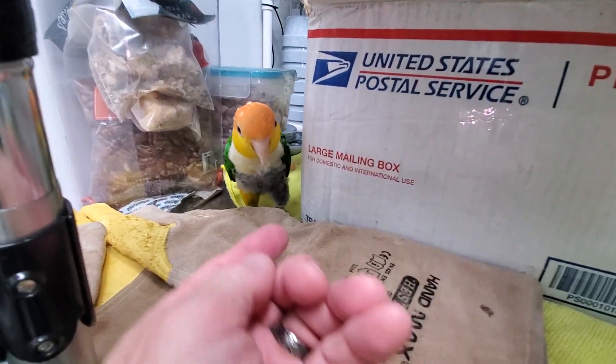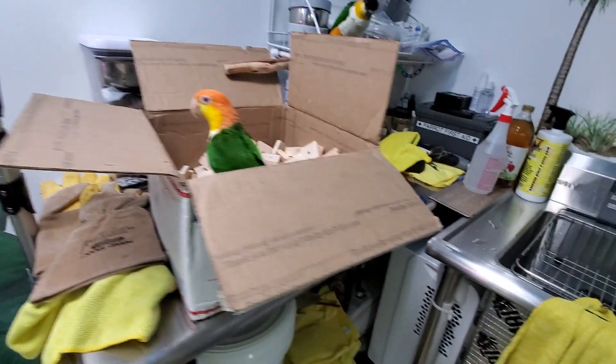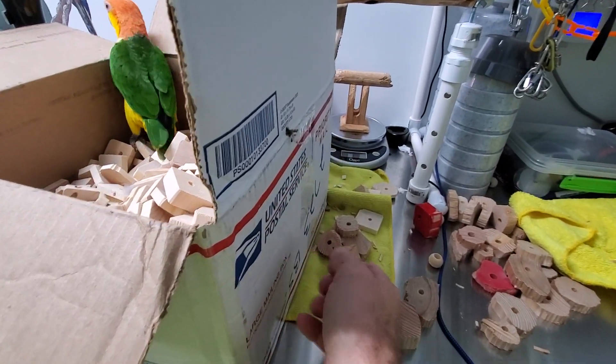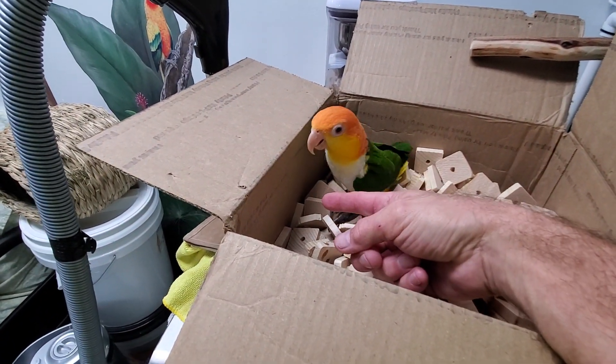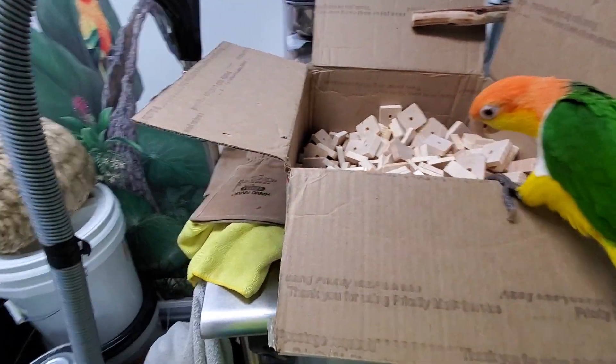Nigel, you want to come over here? Come on. Nigel, what's in the box? You're not going to come out of there, are you? Come on.